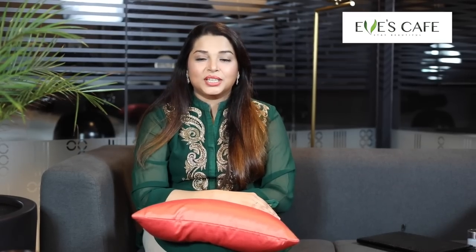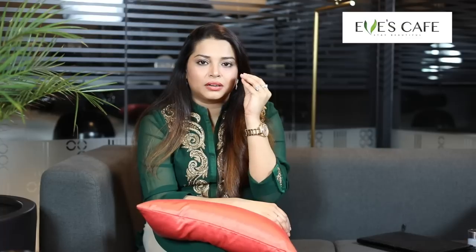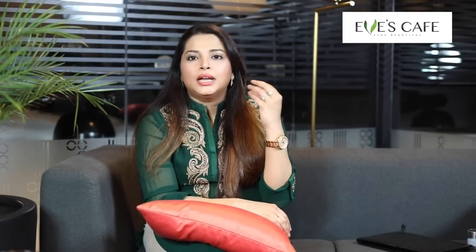Hello everyone! In this video we are going to see what's in my makeup pouch. On a daily basis I don't wear too much makeup. I do a little bit of concealing under my eyes because I have some darkness there, and I have some pimple spots under my chin and some acne spots. So I do spot concealing, apply some powder, throw on some kajal and a little bit of lipstick.